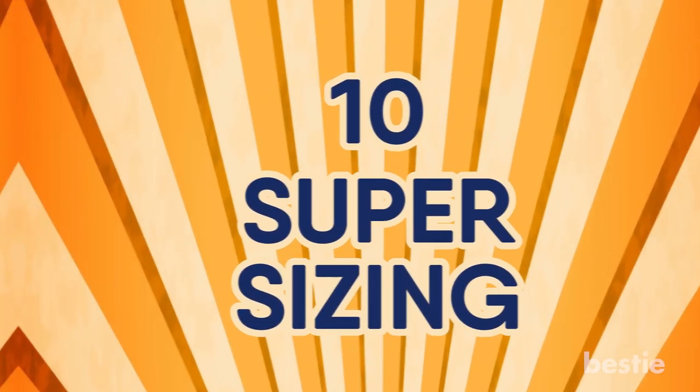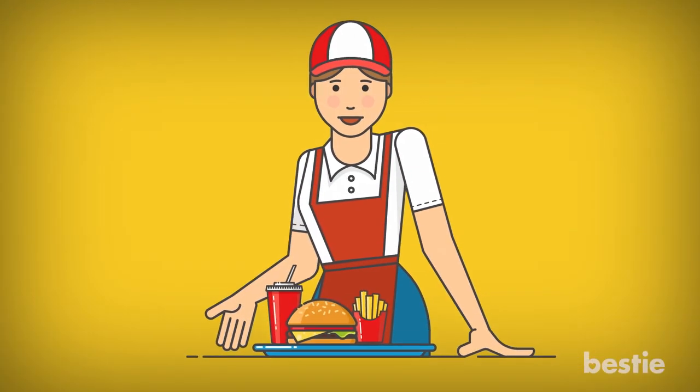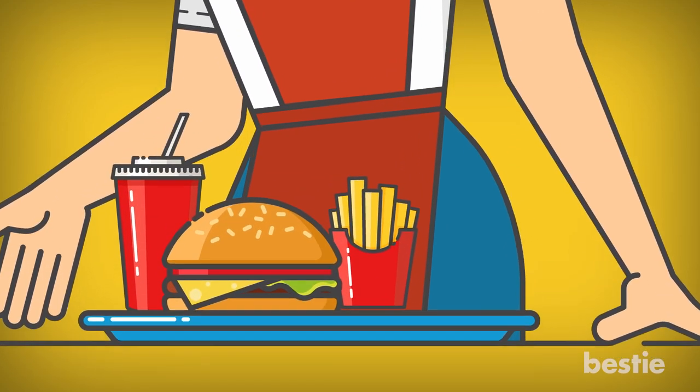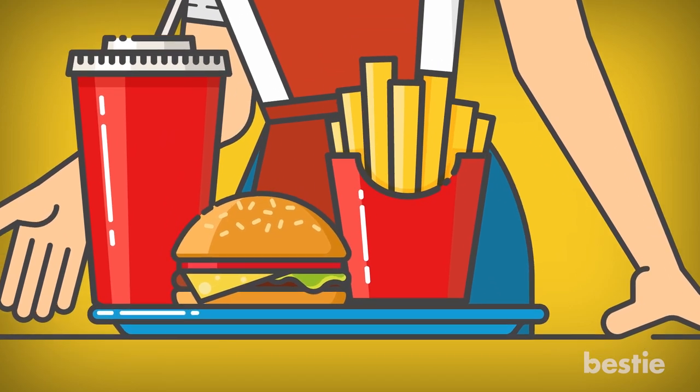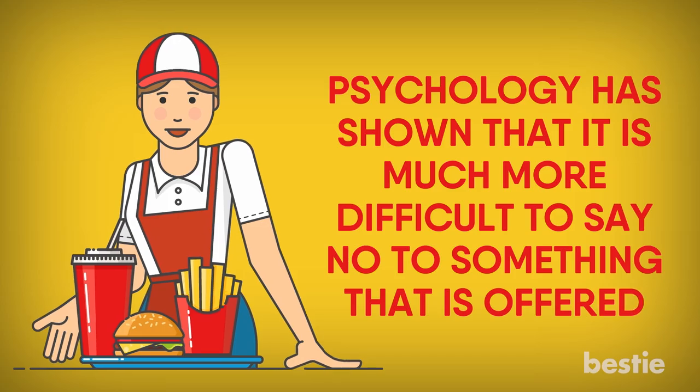Number 10: Supersizing. The goal is to always sell you more. That's why staff at places like Burger King or McDonald's are always taught to ask if you would like to upsize a drink or get some sort of dessert. Psychology has shown that it is much more difficult to say no to something that is offered.